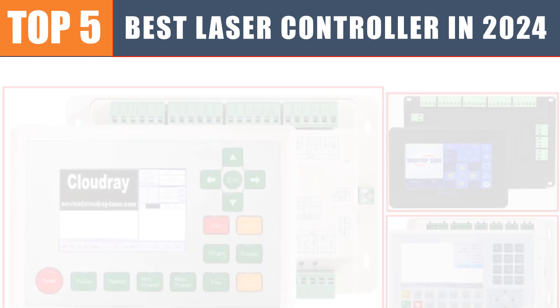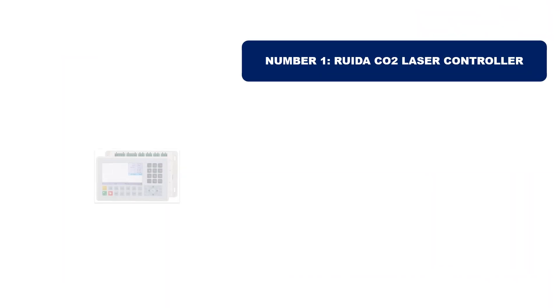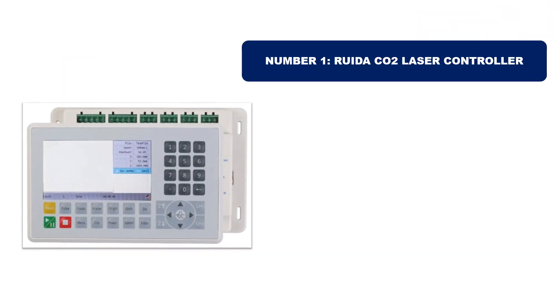Are you searching for the best laser controller? In this video we will look at the top five best laser controllers in 2024, which save you time and money. Number one: Rueda CO2 Laser Controller. It is the most popular and best-selling product in 2024.